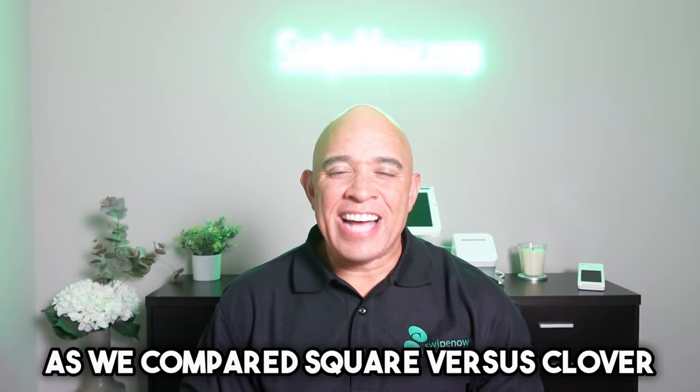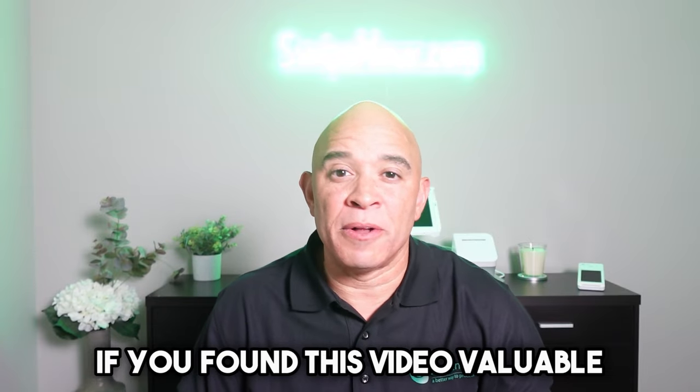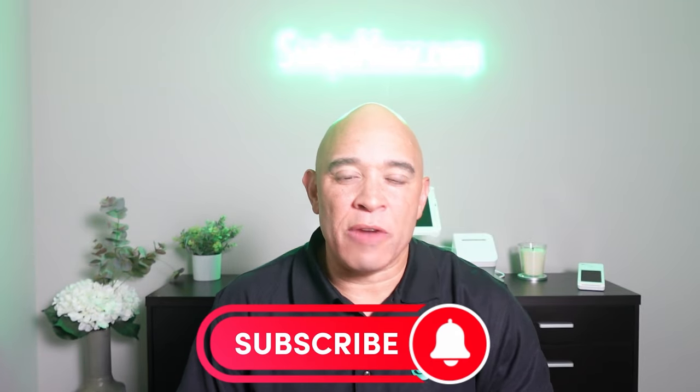Thank you for joining us today as we compared Square versus Clover. If you found this video valuable, give it a thumbs up and share it with anyone who might benefit from it. If you haven't subscribed to our channel yet, hit the button now and remember to click the notification bell so you never miss any of our future videos. Take care.